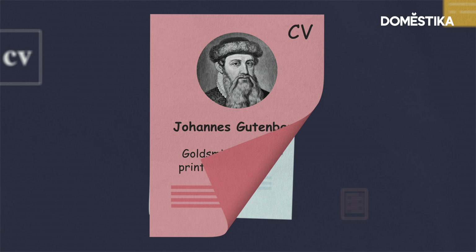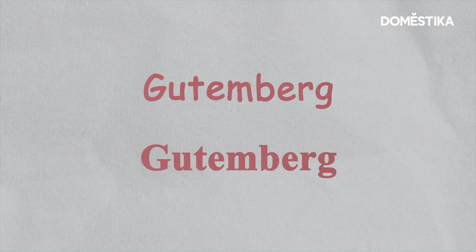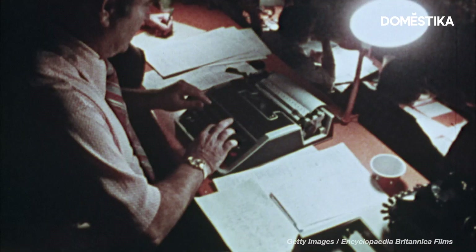Imagine you're applying for a job. You'd never send this. But this? This is so much better. But if the words are the same, why is their meaning totally different?